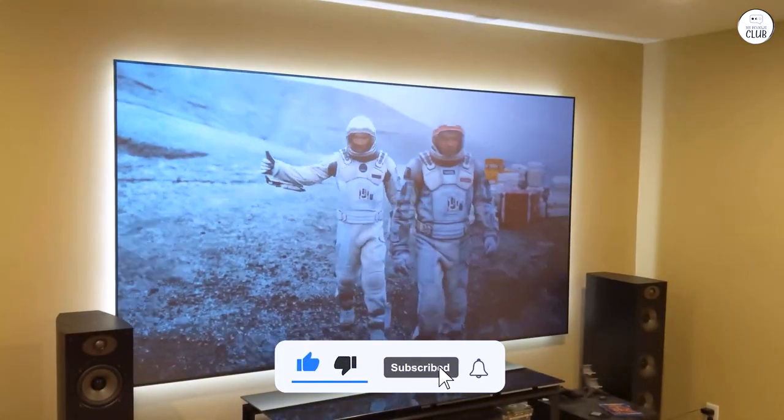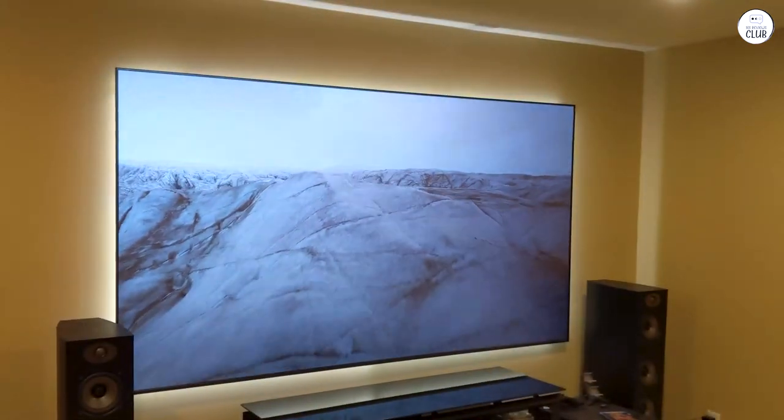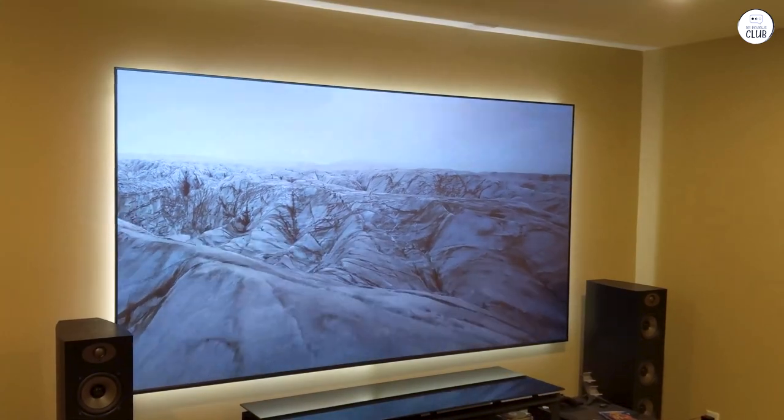Friends and family, including those with their own home theaters, have been impressed and say it's raised the bar for home viewing. I highly recommend this projector.